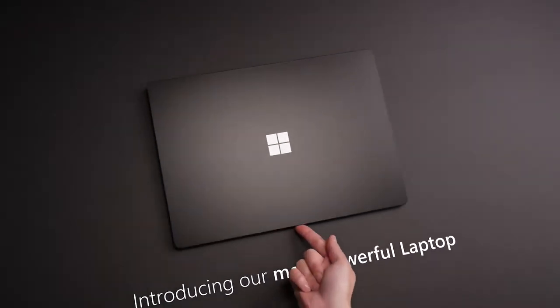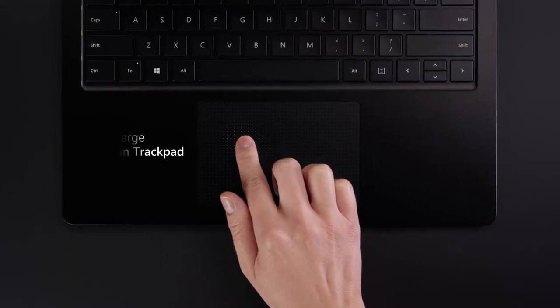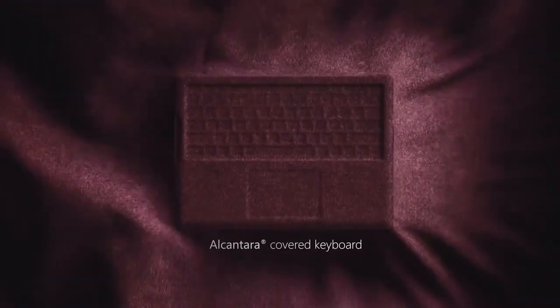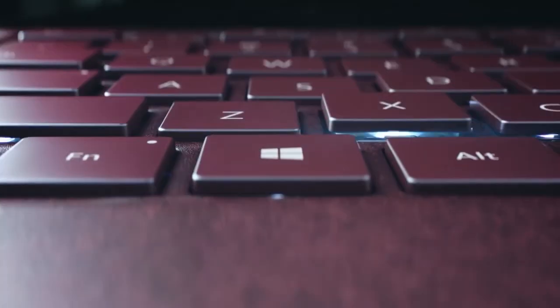They looked at everything — the hinge, the keyboard, the trackpad, the screen, speakers, palm rest — each and every aspect of the traditional laptop design, and brought forth a device that excels in all of those categories and more.